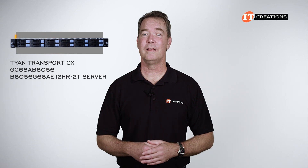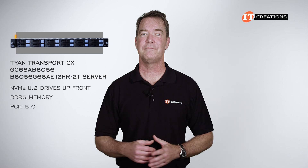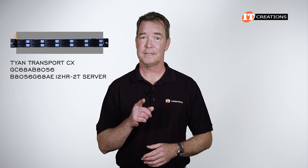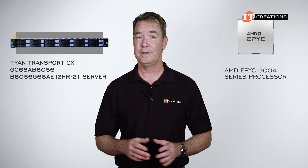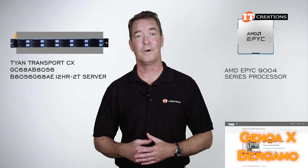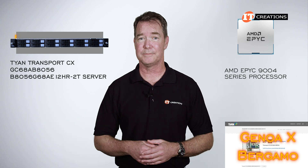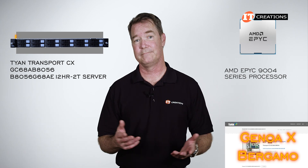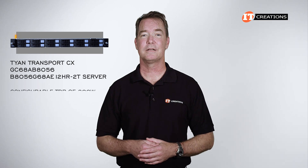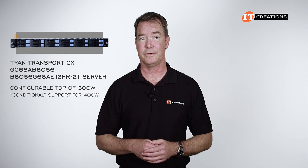At 1U, this system supports all NVMe U.2 drives up front with support for DDR5 memory and PCIe 5.0. Those processors are what makes this interesting. The actual manufacturer page for this system mentioned Genoa X and Bergamo processors, and I did get a little excited about that given there haven't been that many systems supporting Bergamo processors.